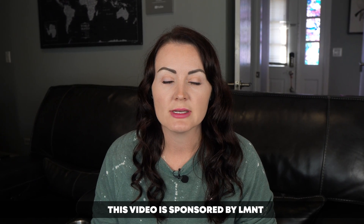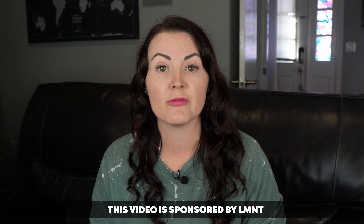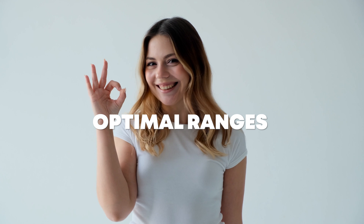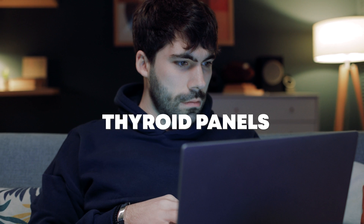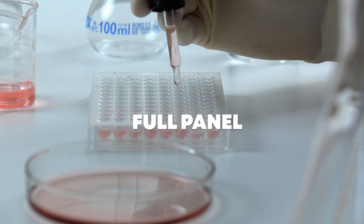In today's video, I'm going to share with you the exact blood tests you need to get done to evaluate your true thyroid function. I'm also going to give you the optimal ranges for each of the markers so you can tell if you have some thyroid dysfunction. We're also going to take a look at my two most recent thyroid panels, because I want to show you why it's so important to get the full panel and not just TSH.